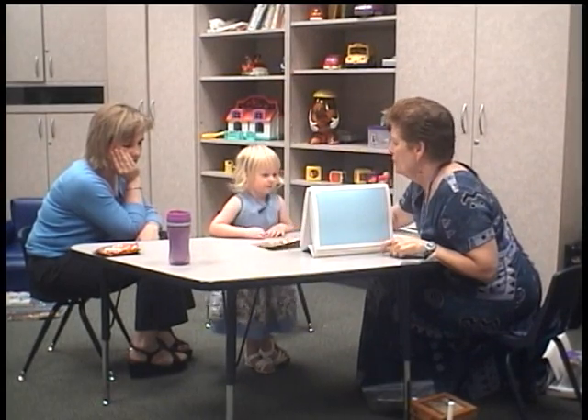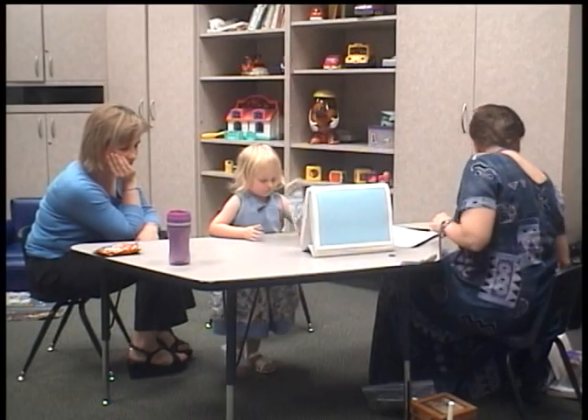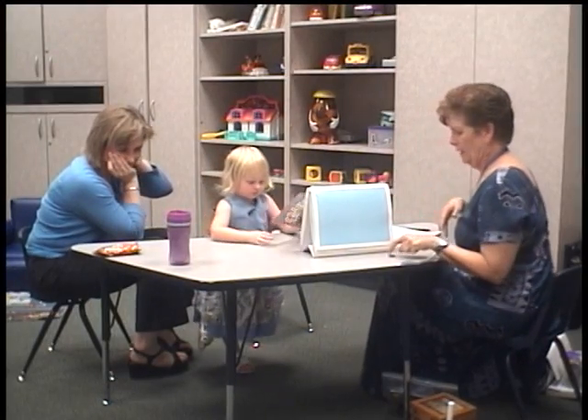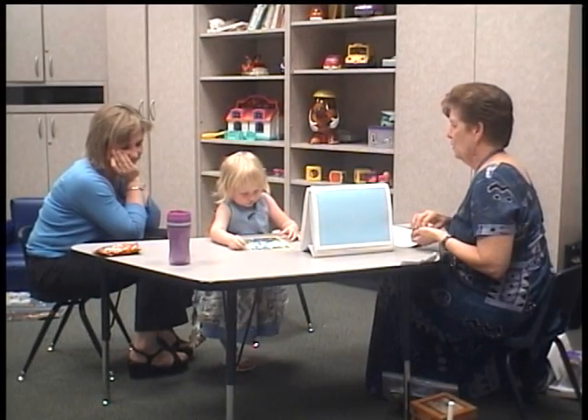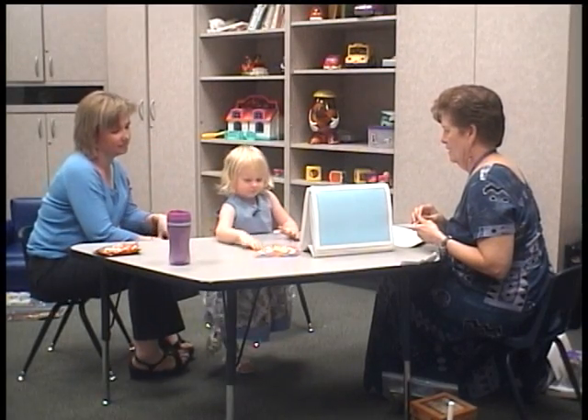Now, maybe you don't want balloons this time. Maybe... I don't like the turkey. Do you like the turkey? Let's see what else I've got. I like that turkey. You do? All right, well, let's fill the turkey feathers and make them pretty. Or are you going to do balloons again? I'm going to do the turkey.